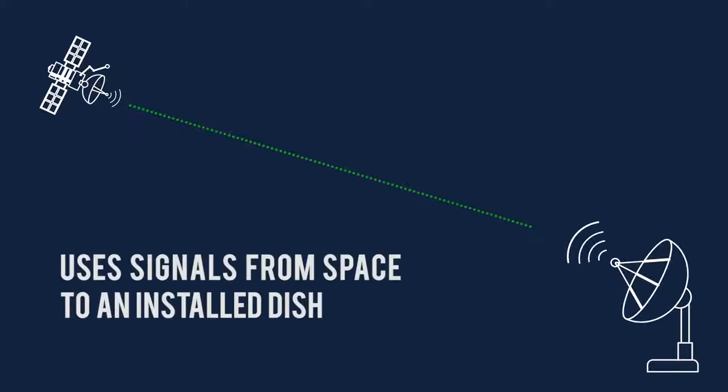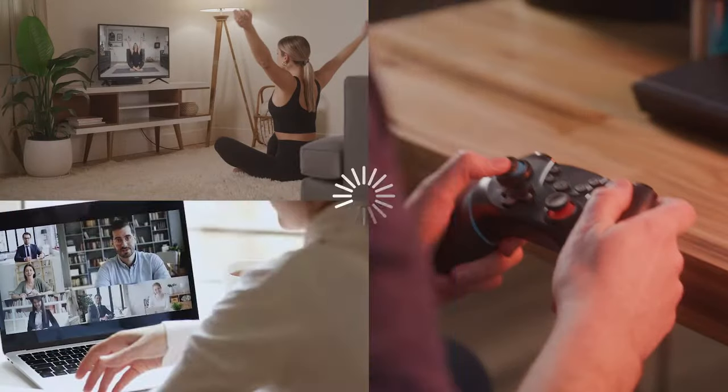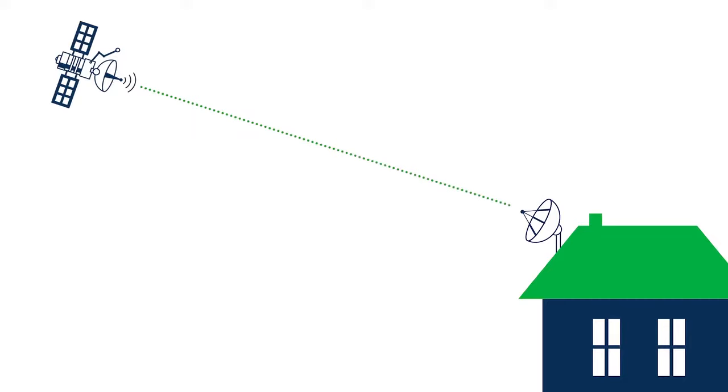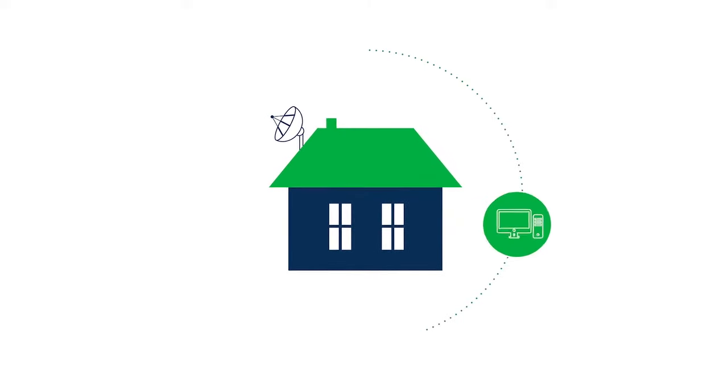Satellite works by beaming signals from satellites in space to an installed dish. By far the slowest option, chances are you'll find streaming, video conferencing, and gaming to be difficult with satellite due to lagging performance and data caps. Since satellite signals travel best through open air, they can weaken when passing through water, buildings, and heavy foliage. Satellite internet is best for small households and basic internet use.